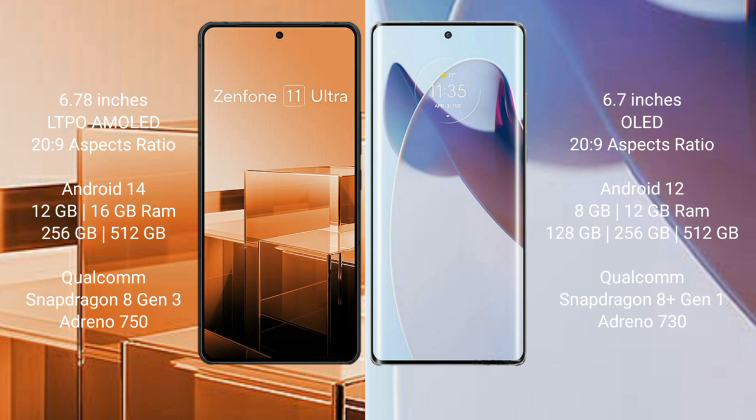Asus Zenfone 11 Ultra comes with 12GB or 16GB RAM and 256GB or 512GB internal storage, with a Qualcomm Snapdragon 8 Gen 3 processor and Adreno 750 GPU. Motorola Moto X30 Pro comes with 8GB, 12GB, or 16GB RAM and 128GB, 256GB, or 512GB internal storage, with a Qualcomm Snapdragon 8 Gen 1 processor and Adreno 730 GPU.